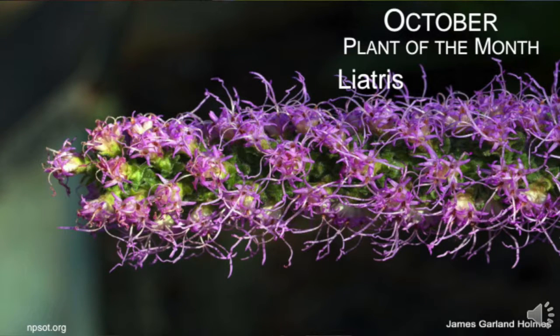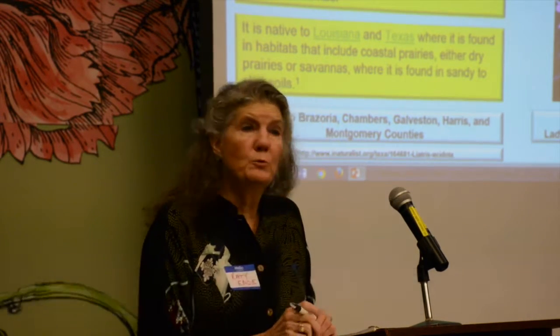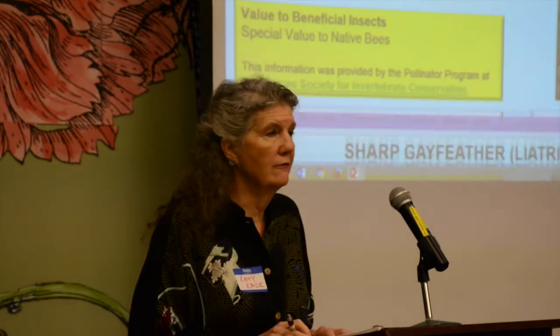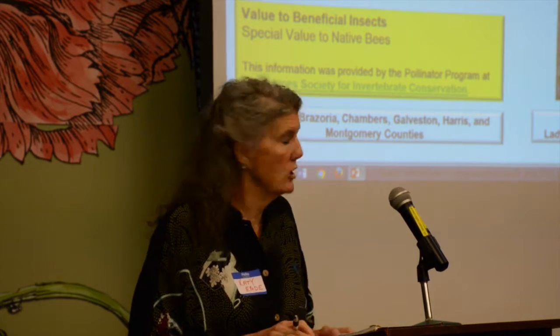I'll go ahead and start with the plant of the month. I'm just kind of filling in. Jay Colm put this together. He always does such a wonderful job. At the end of this one you'll see a lot of pictures of plants in his yard that he's taken.